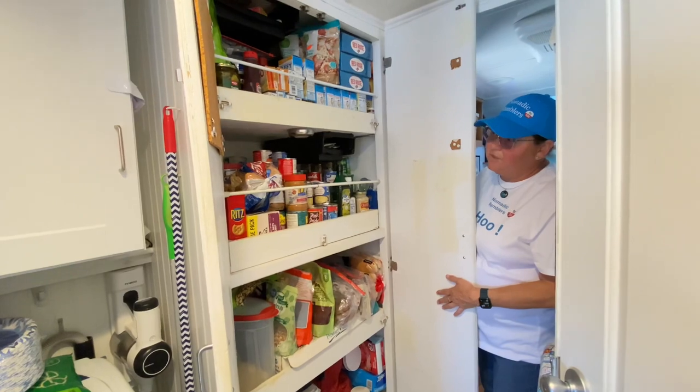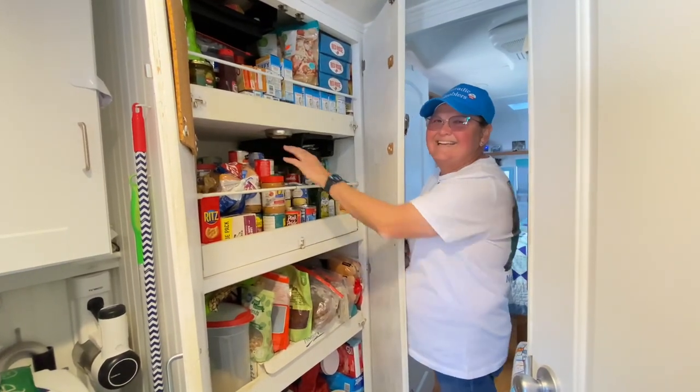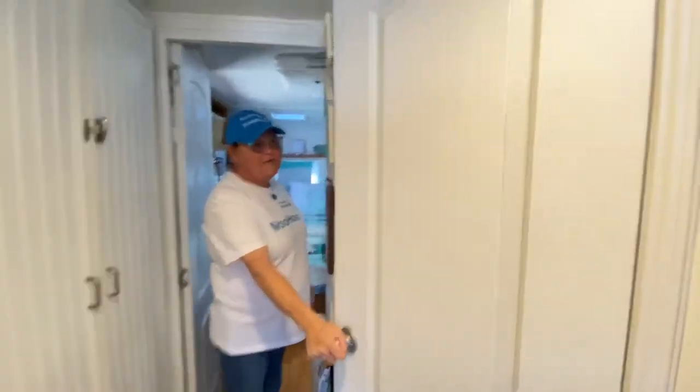We have a big pantry. We buy food about once a month or so, and we've been going to the discount food store in Quartzite — that's fantastic.